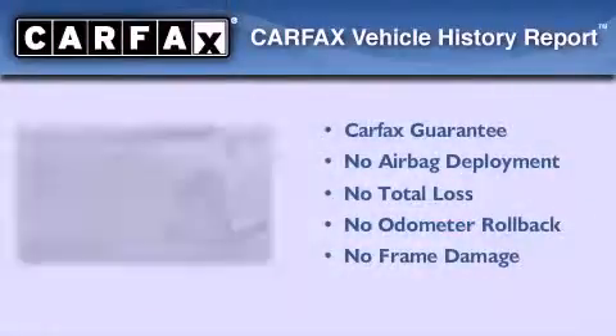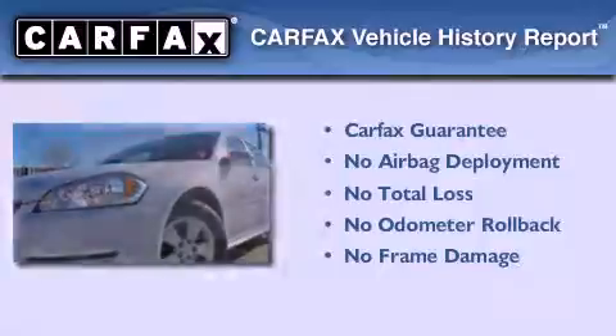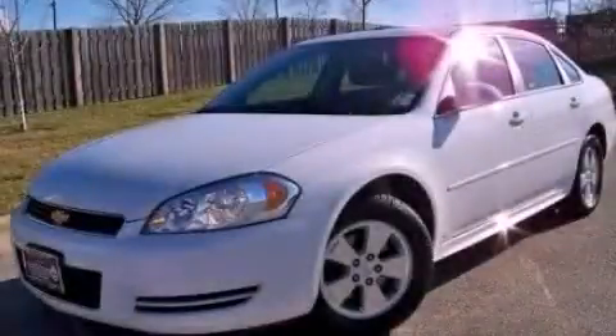Not to mention that this Chevrolet qualifies for the Carfax buy-back guarantee. Stop by today and test drive this automobile for yourself.